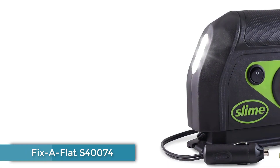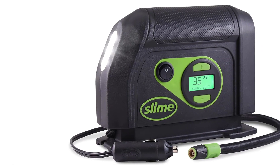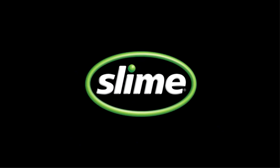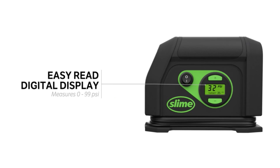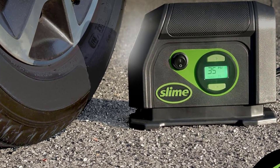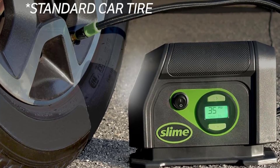Number 5: Fix-a-Flat S40074. Considering it's the smallest and lightest unit we tested, this inflator's performance was an eye-opener, right up there with the portable VAC Life and Toromas. Note: an older version of this inflator is linked above; the updated product link is in the description. The Fix-a-Flat S40074 plugs directly into a vehicle's 12-volt outlet — there's no other power option — via a 10-foot cord and clamps onto Schrader valves easily.